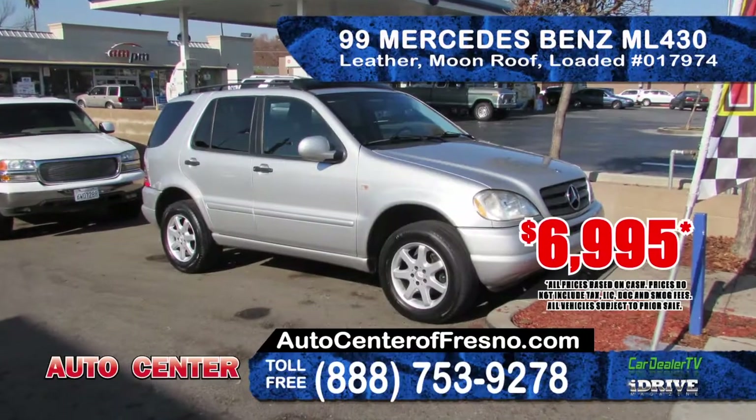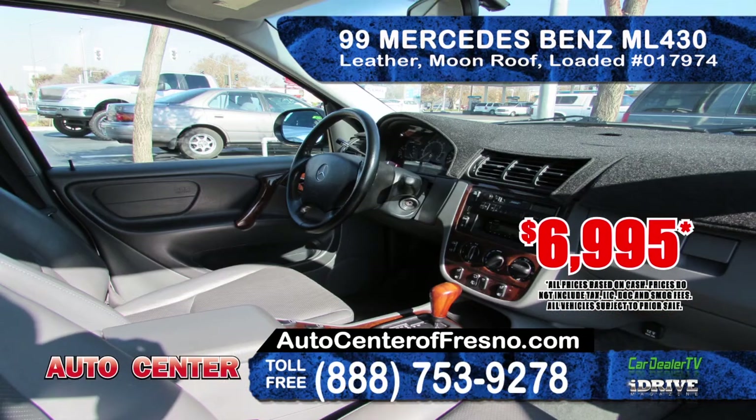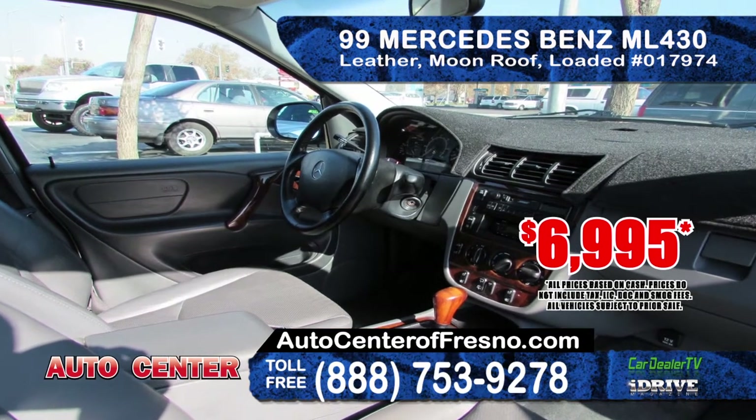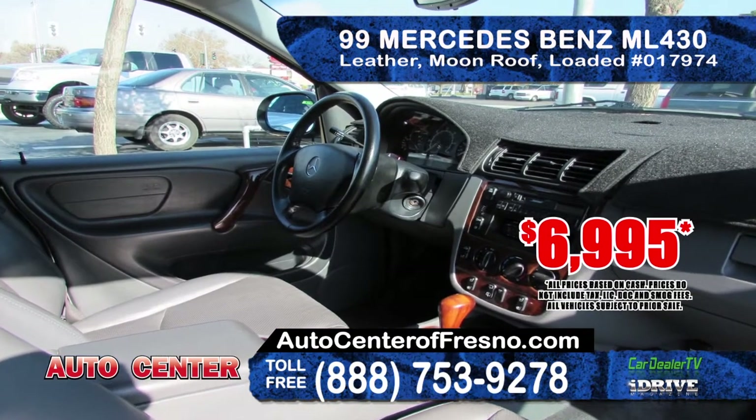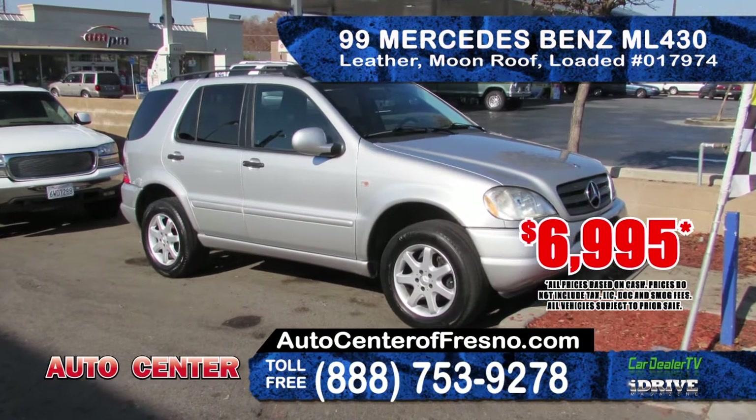From Auto Center we've got this 1999 Mercedes Benz ML430. It comes equipped with an automatic transmission, leather seating, moonroof, alloy wheels, AM-FM CD. This is fully loaded and priced at only $6,995.